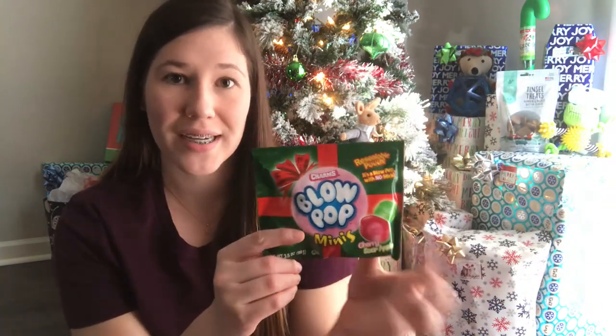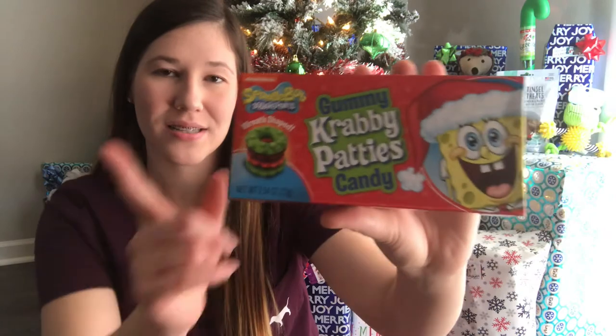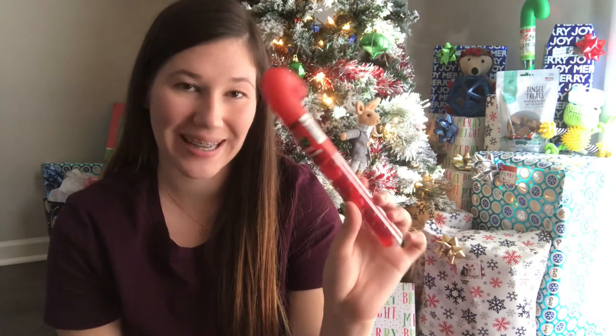Starting on the candy now — Jeremiah has these blow pop minis. He just got his braces off, so all of this sticky candy is going to be perfect for him. I can't eat it yet because I still have my braces, which should be coming off next month — so look forward to that vlog! The next candy item is the Krabby Patty candy, then a Ring Pop, and then the Jelly Bean Starburst candy cane.